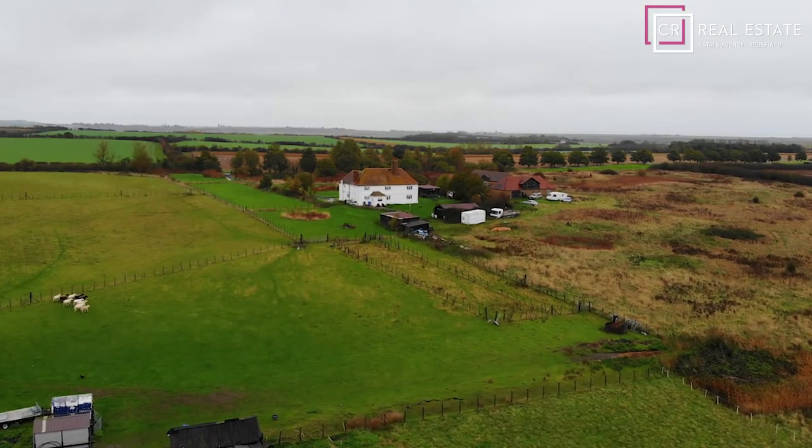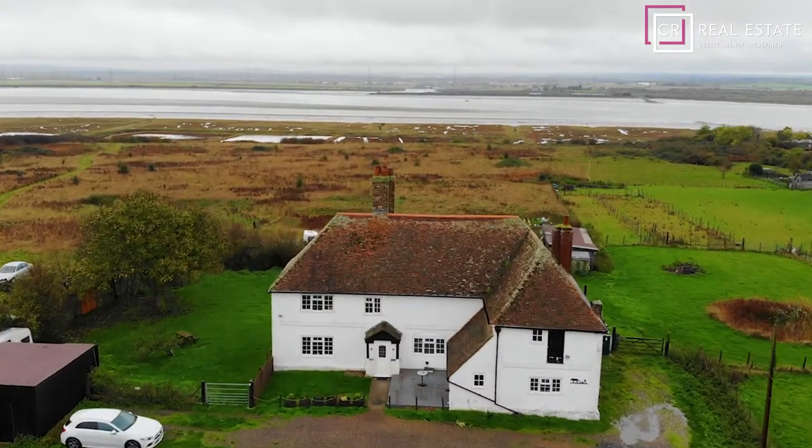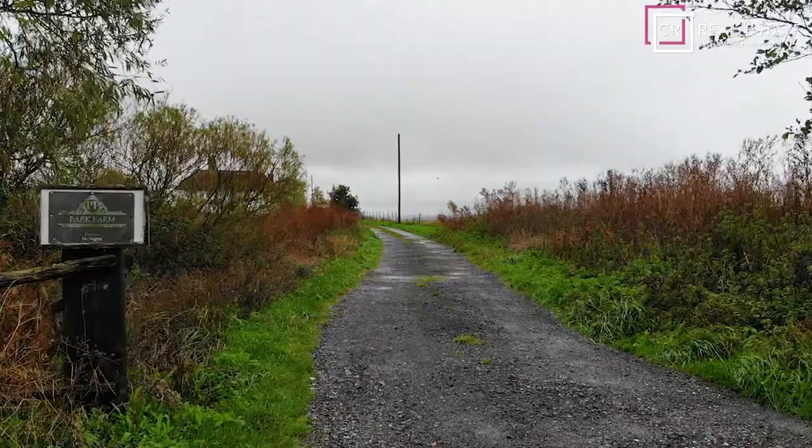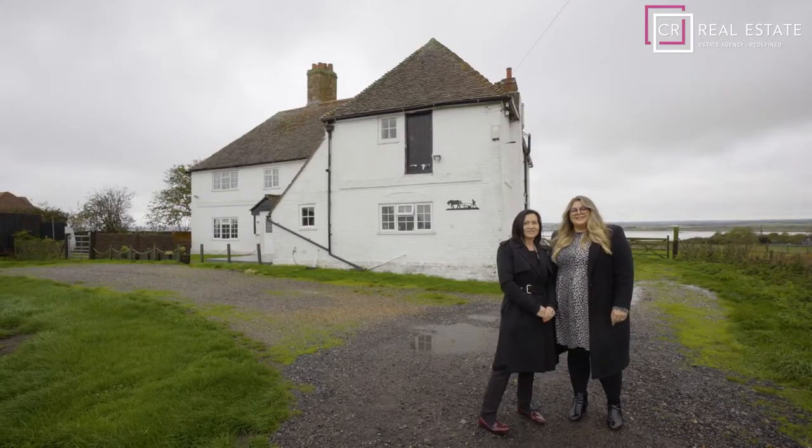The property is surrounded by grazing fields and has views of the River Swale. You can only truly appreciate the size and the uniqueness of this house on your journey up the driveway. Come with us, let's take a look around.